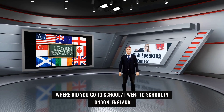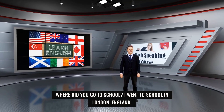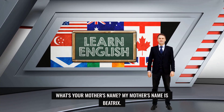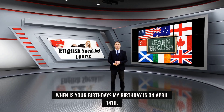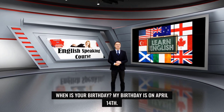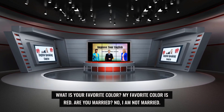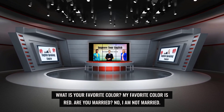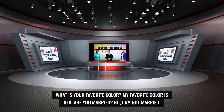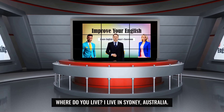Where did you go to school? I went to school in London, England. What's your mother's name? My mother's name is Beatrix. When is your birthday? My birthday is on April 14th. What is your favorite color? My favorite color is red. Are you married? No, I am not married. Where do you live? I live in Sydney, Australia.